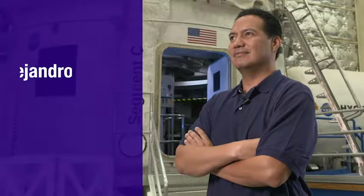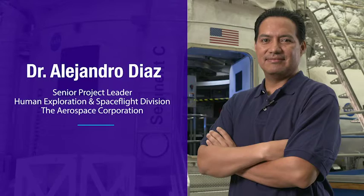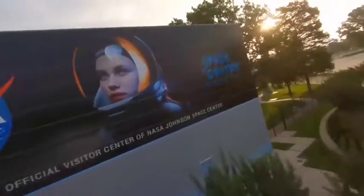My name is Alex Diaz. I'm a senior project leader in the Human Exploration and Space Flight Division of the Aerospace Corporation. Welcome to NASA Johnson Space Center. Behind me is HERA — an analog used to perform human research studies for deep space missions.